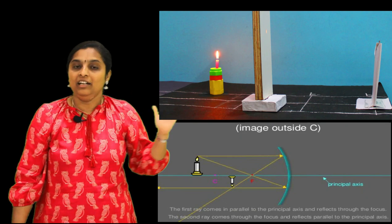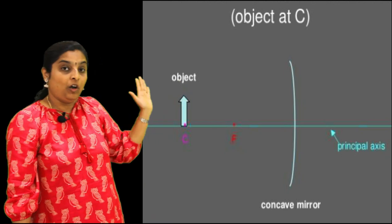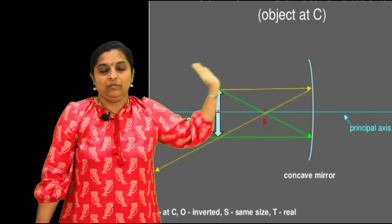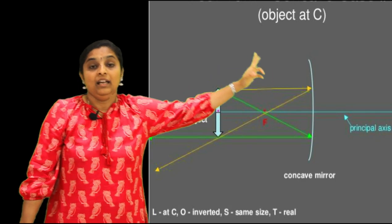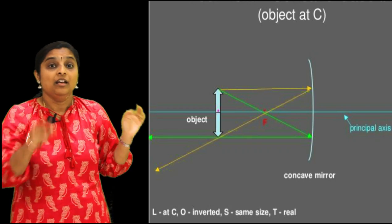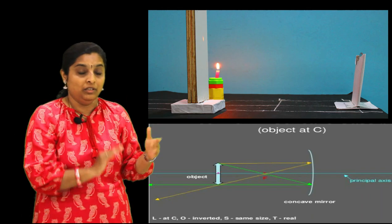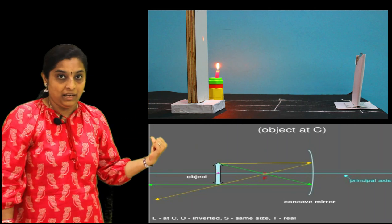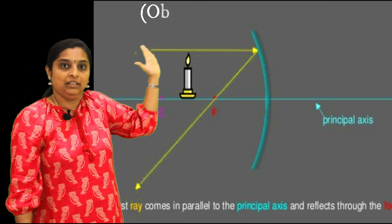Now we bring the object a little nearer - the object is kept at C. Again two rays: one parallel ray and one ray through the principal focus. Both rays meet exactly at C after reflection to form an image which is the same size as the object. This is a special position where the image size and object size are both the same. It is a real and inverted image.